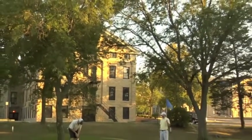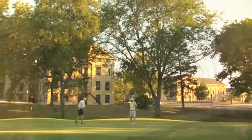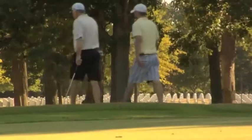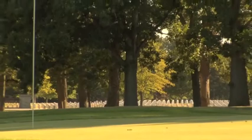Arsenal Island is still an active US Army garrison, home to more than 70 departments of defense. The island also served as a Confederate prison camp back in the 1860s, and many of those prisoners are buried right on the grounds next to the golf course.